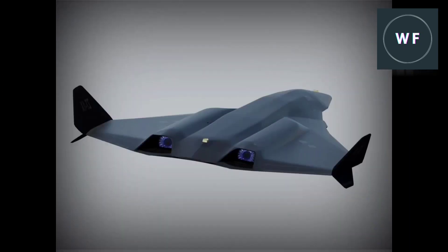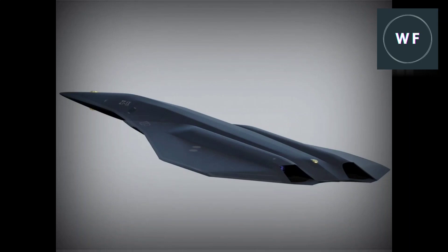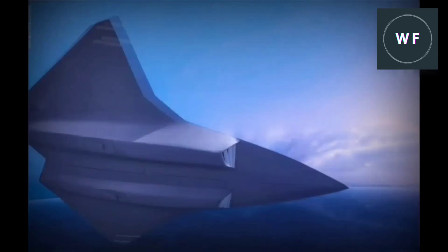The United States awarded contracts to five companies worth $4.9 billion dollars for the development of a prototype of adaptive engines. The companies are General Electric Aviation, Pratt & Whitney, Boeing, Lockheed Martin, and Northrop Grumman. The companies received a budget ceiling of $975 million dollars with an indefinite delivery and indefinite quantity contract for a prototype of adaptive propulsion engines.